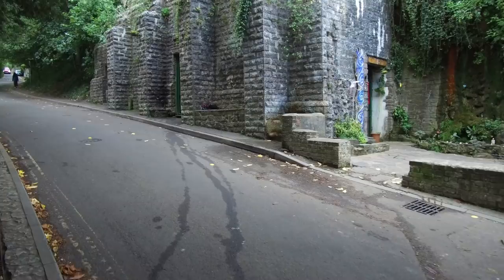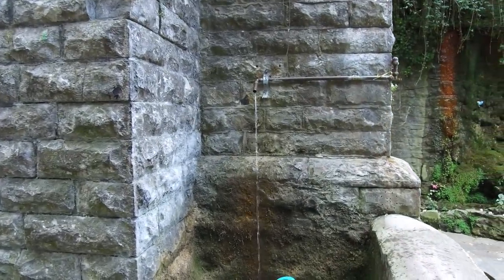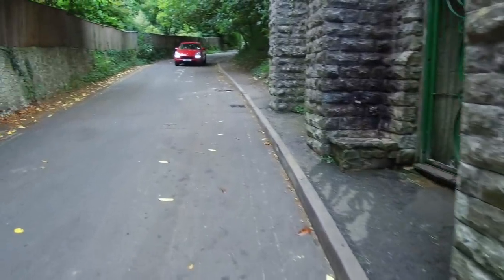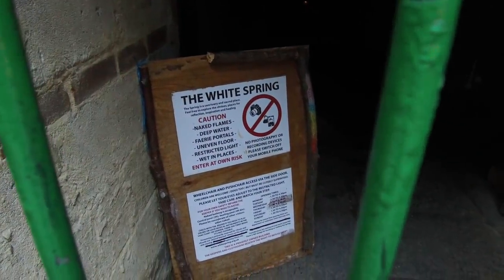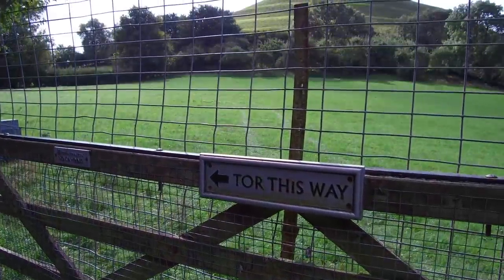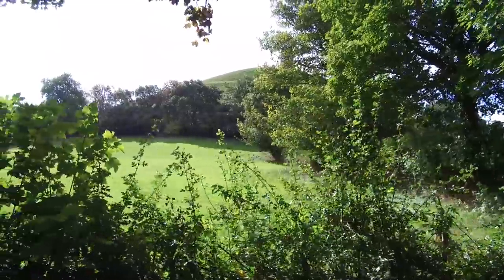This is also the location where supposedly King Arthur and Queen Guinevere were buried. So most of this will be a walking tour. Here you see that this ancient well is still running. This is not the Chalice Well — it's another one across the street called the White Spring. And this area is very much what one would call a New Age town, but we're more concerned with the historical aspects such as the Glastonbury Tor, which is a man-made hill, most likely.